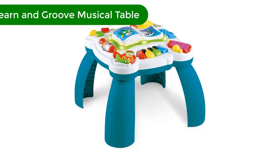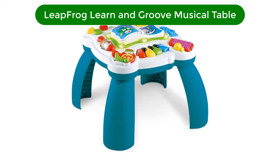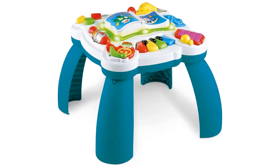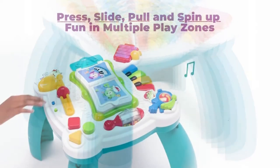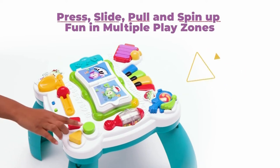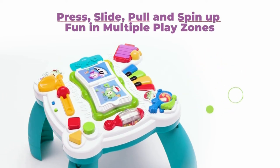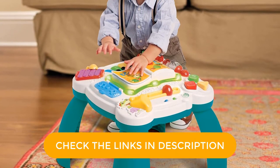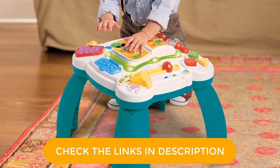Number 1. Our top pick is the Leapfrog Learn and Groove Musical Table. This is a table that I personally have purchased for my son and he loves it. It is inexpensive but it doesn't feel cheap and it has enough activity on it that he doesn't get bored too quickly. The little buttons and pages on the tabletop are great for encouraging dexterity and the piano plays music when the keys are pressed, which teaches cause and effect to young toddlers.